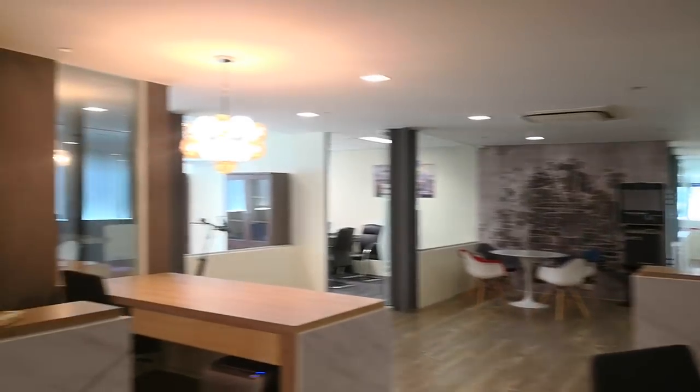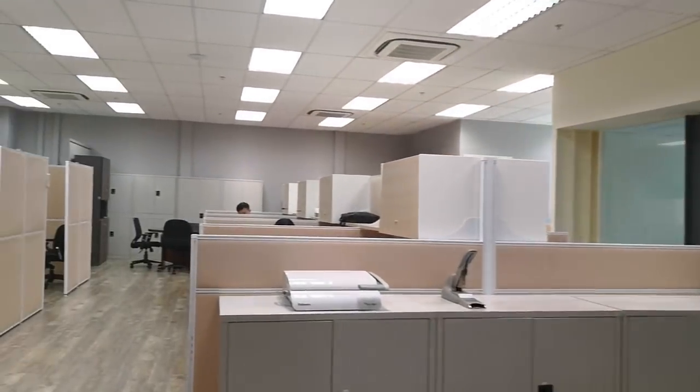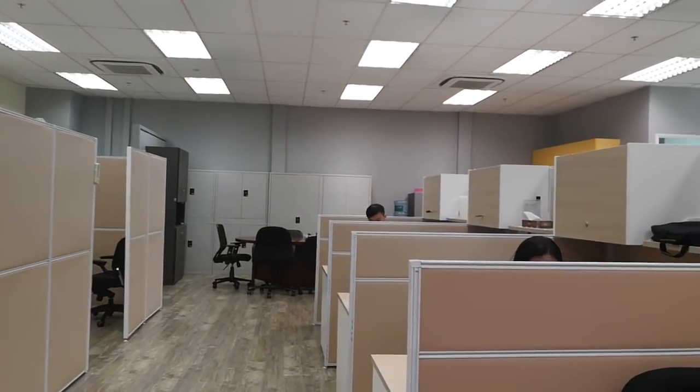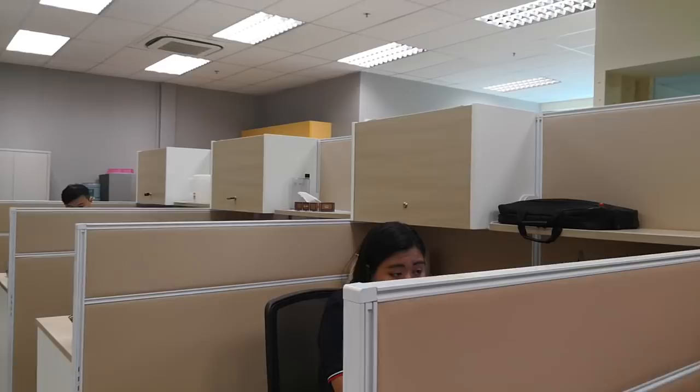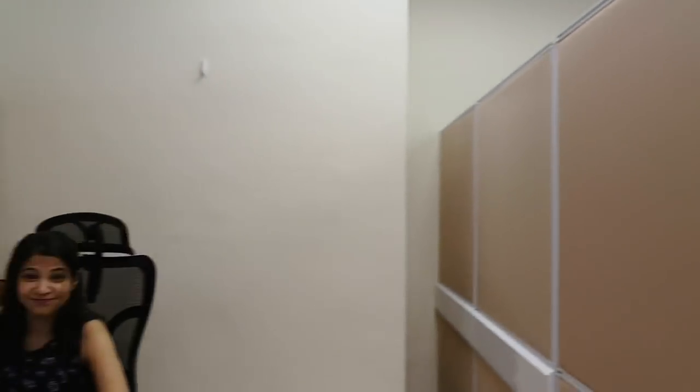Let's head on to the operations room. Over here we have our FreshDesk specialist, Honey. And there we have our legal counsel right over here.